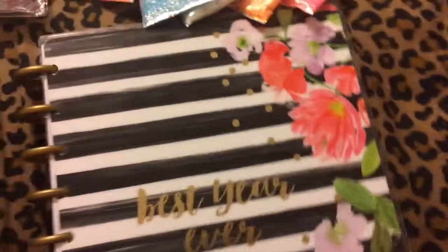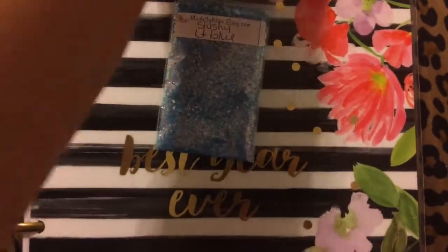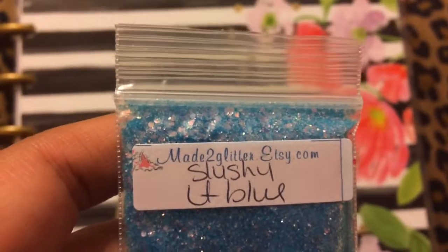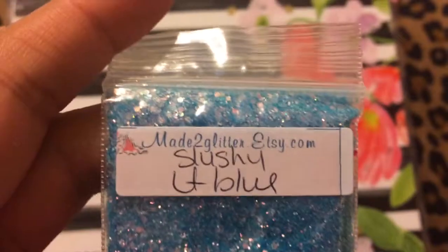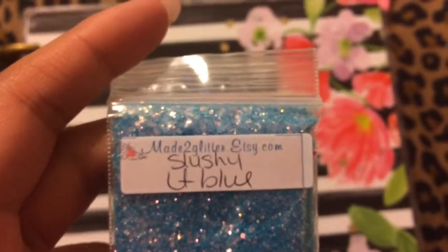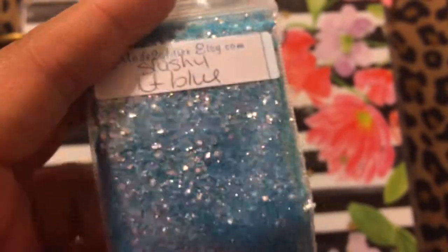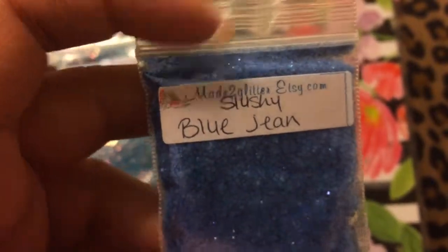I don't think she has this bundle still available. If you want to go check her out, her name is Makes a Glitter Cookie, I believe, on YouTube, and you can check out her Etsy too. Here's the first one — it's a slushie light blue, very pretty. I might make a mix for you guys. Here's the blue jean slushie.